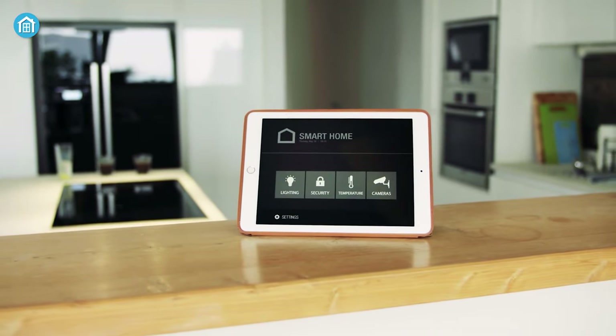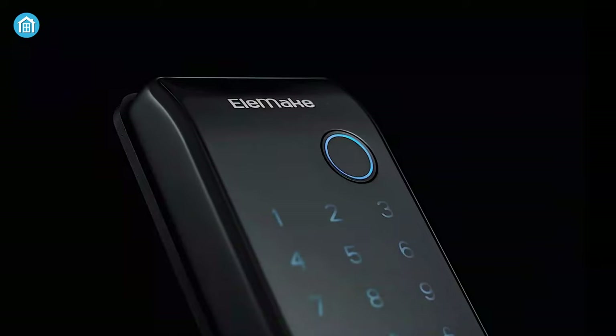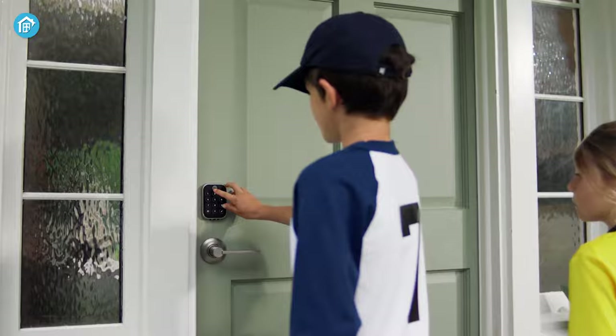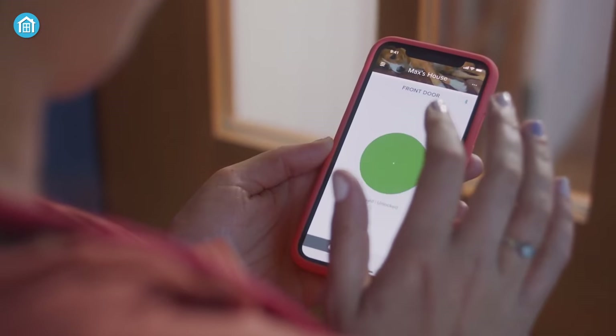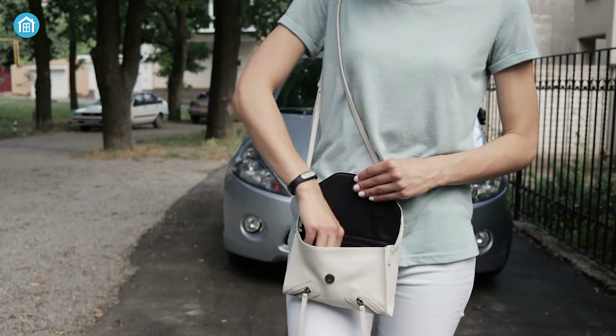A smart home demands smart security and convenience. With technology advancing at such a rapid pace, smart locks have become more than just convenience — they are now an essential part of home security. With advanced biometric technology, voice control, remote access, and more, these locks allow only authorized individuals. So no more lost keys or forgotten codes.